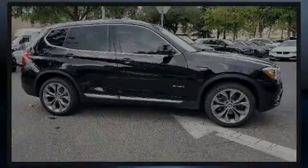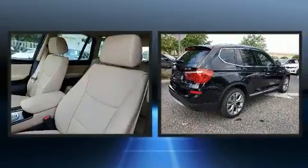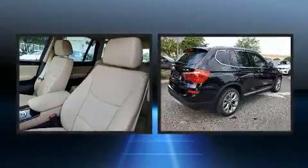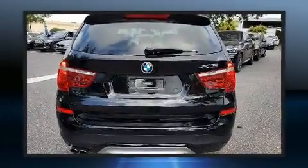Sensibility and practicality define the 2017 BMW X3. With fewer than 35,000 miles on the odometer, this is a technologically advanced vehicle for the sport-inclined driving enthusiast.